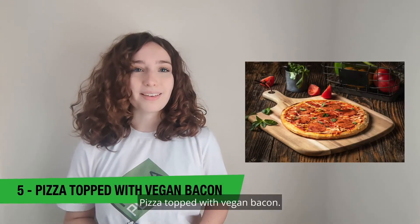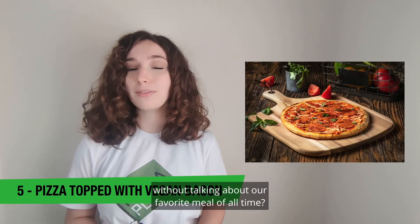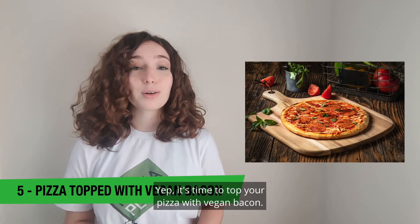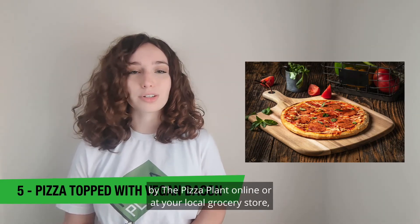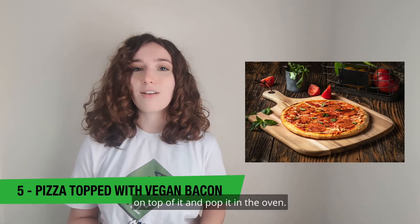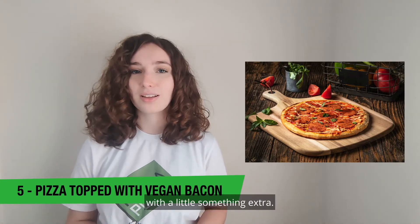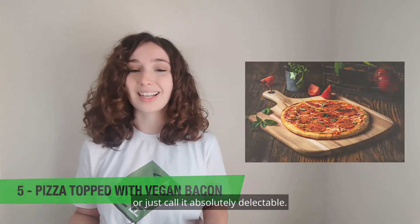Pizza topped with vegan bacon. Did you really think we could list vegan bacon meals without talking about our favorite meal of all time? It's time to top your pizza with vegan bacon. Grab a pre-made plant-based pizza by the Pizza Plant online or at your local grocery store, sprinkle your homemade or pre-made vegan bacon on top of it, and pop it in the oven. Voilà — the best pre-made plant-based pizza with a little something extra. Call it a vegan meat lover supreme, or just call it absolutely delectable.